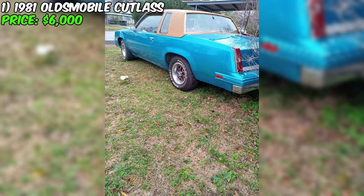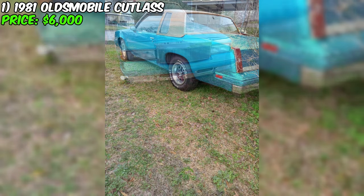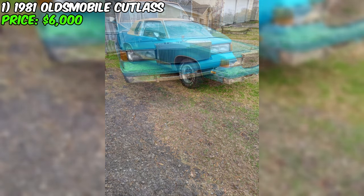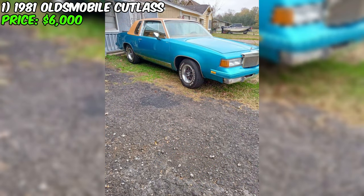The 1981 Oldsmobile Cutlass, currently for sale at $6,000, represents an era in American automotive history where style and personal expression were paramount. This particular Cutlass captures the imagination with its distinctive turquoise exterior, a color that harkens back to the vibrant palette of its time.